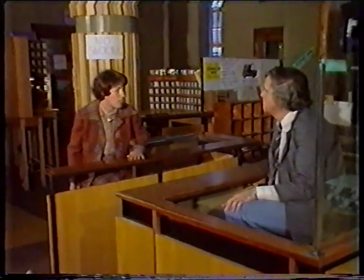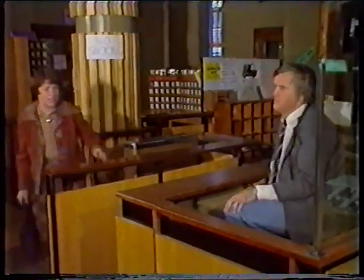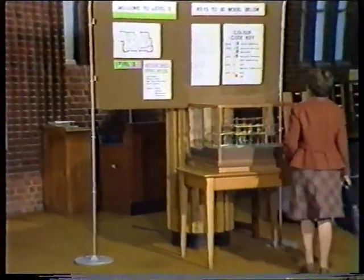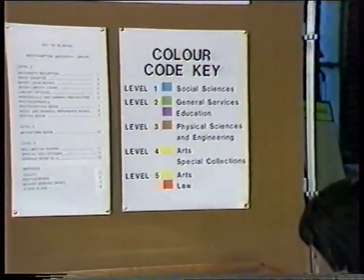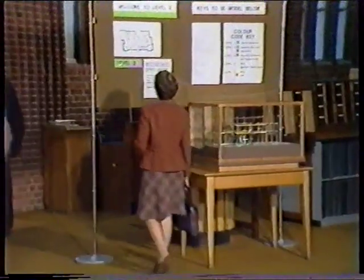Excuse me, could you tell me where the education section is, please? Yes, you'll find it on the model on the left. Thank you. Let's have a look. Education — have a look at the plan. There it is, back there by the entrance.